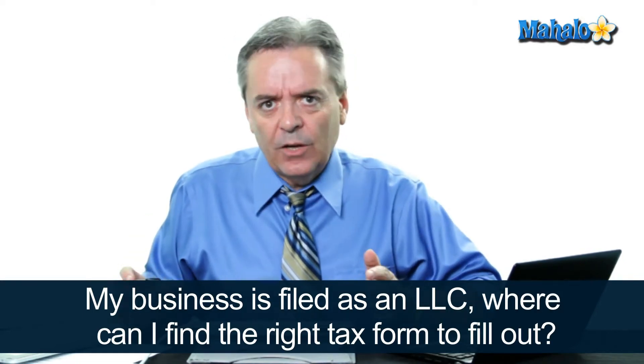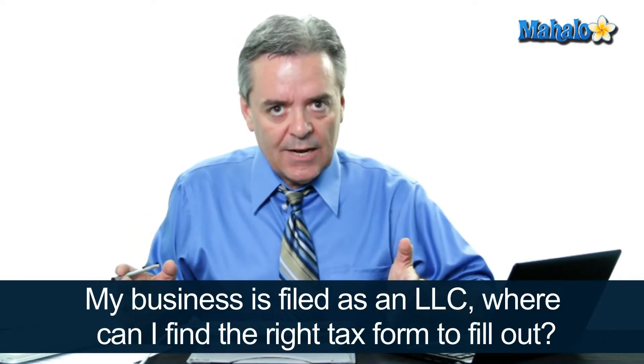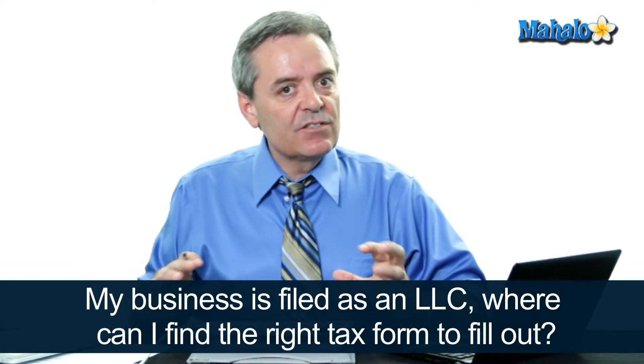Limited liability companies, or LLCs, have been around for a long time, but the IRS doesn't recognize them as a new entity form. They still haven't gotten around to doing specific forms just for an LLC. So if your LLC operates as such, you have to choose how to be taxed for federal income tax purposes, and here are your choices.